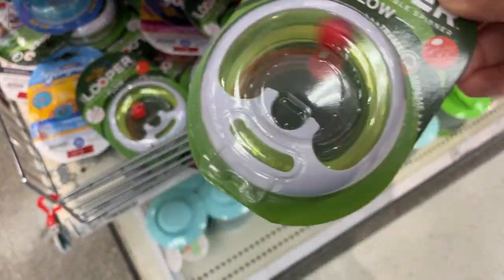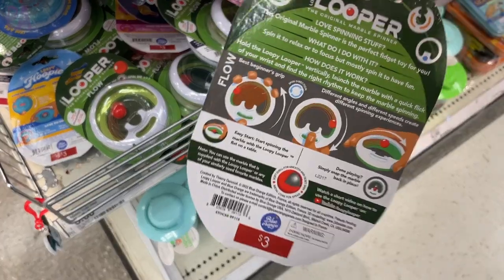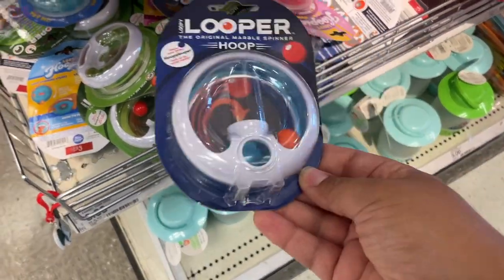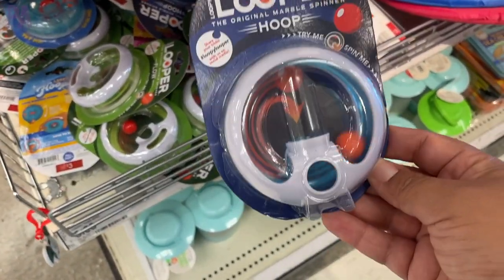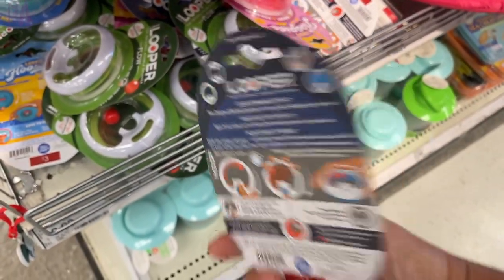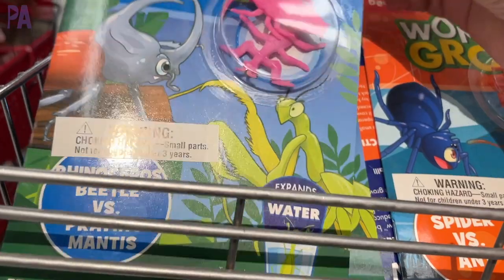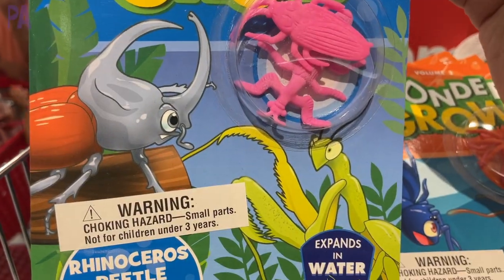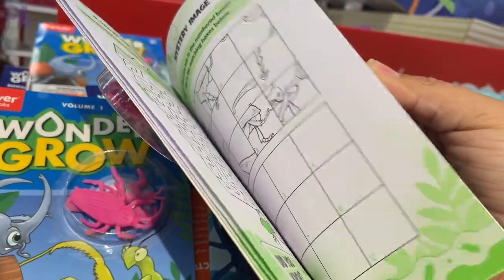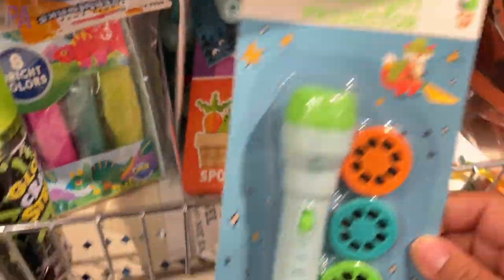A new fidget is in town — this is called the Looper. Haven't tried it yet but it came home with me. It's one of those fidget toys where you try to get the ball to roll into the loop over and over again without falling out — a couple of different colors, all three dollars each. There were also a couple of different brands of it. These are really cool wonder grow books — they come with a little trinket that expands in water, plus a book with information and activities about that animal.